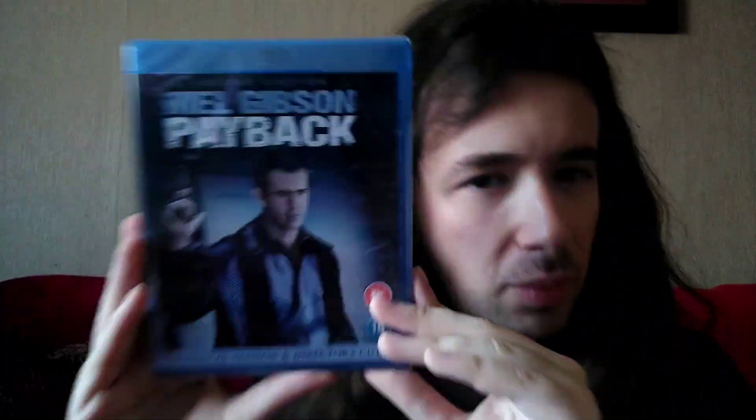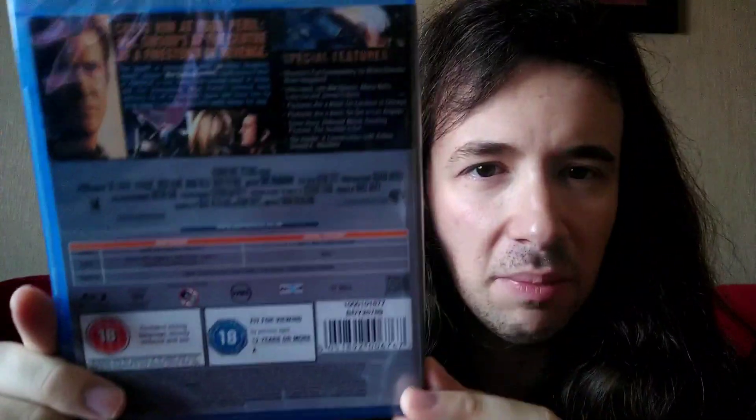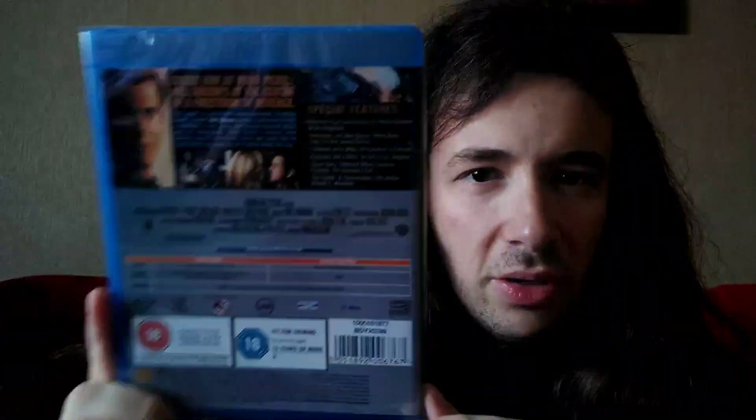Next up we have another Mel Gibson film and this one has both the theatrical and the director's cut and that's Payback, which is apparently a remake of Point Blank with Lee Marvin, which I have seen before and that's quite a quality little thriller. Apparently the director's cut and the theatrical cut are two totally different films — one's more violent than the other — so I'll probably have to watch both to see which is best. The film is quite short at just 90 minutes. So if you've seen Payback before, let me know in the comments which version I should watch: the theatrical or the director's cut.